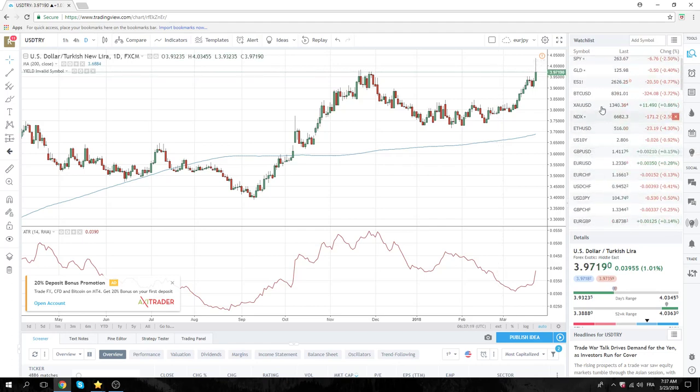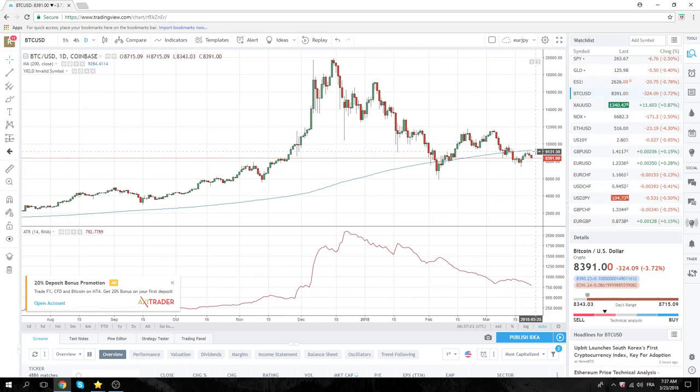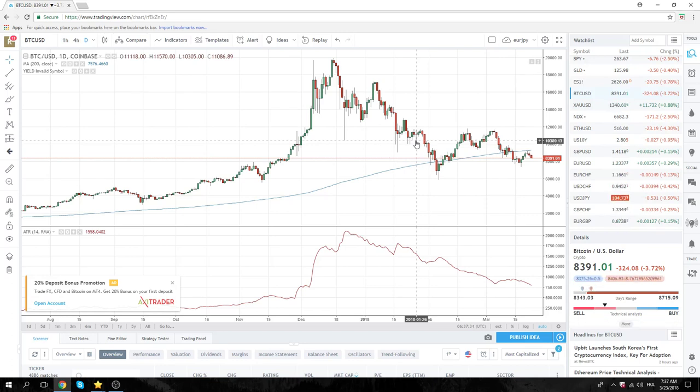Real quick, cryptos — Bitcoin's back lower again, at 7,262. 6,200 bids are still sitting there, lonely but they're there. And that strategy is still in play.